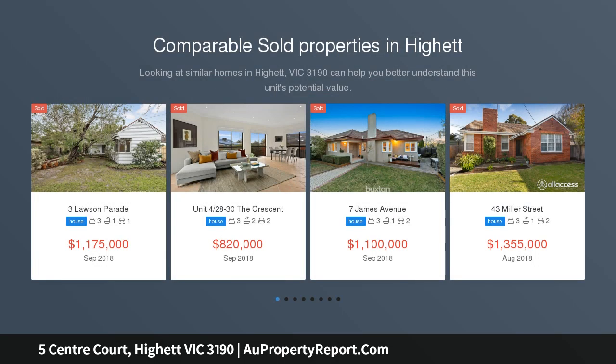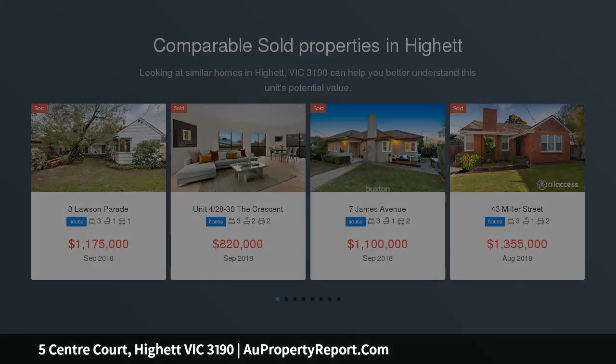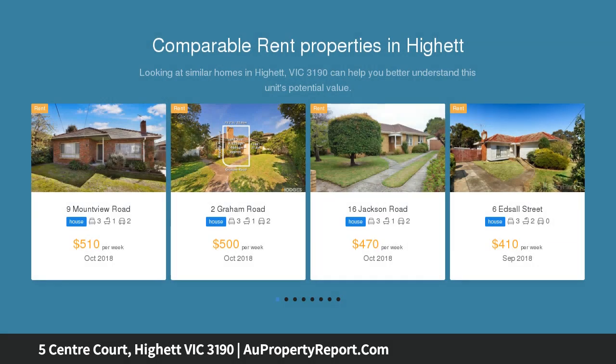Blissfully located at the end of a quiet cul-de-sac lies this single-level weatherboard, featuring a magnificent deep backyard and is set on a 761 SQM approximate block ripe with opportunity.